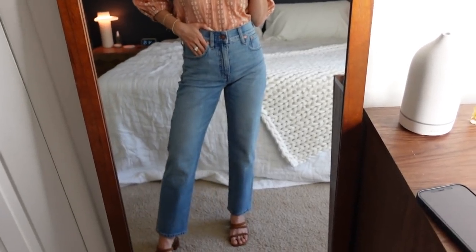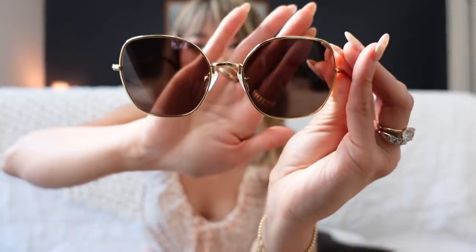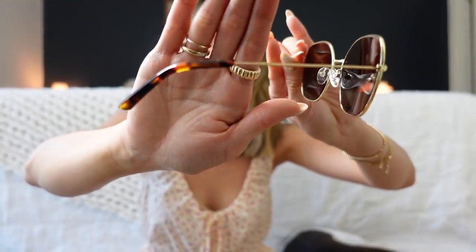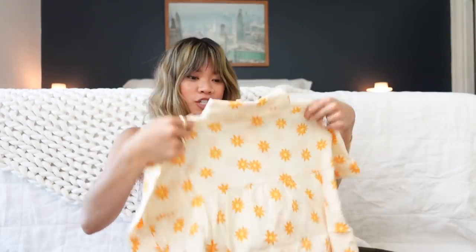I got one pair of sunglasses and I thought these were so cute — a gold-framed style with a warm tint so everything looks a little more golden when you look through them. They also have tortoise tips on the ends. They're a little bigger than your average pair, so they're slightly dramatic and fashionable, but they match everything and are super wearable. I'm really obsessed with these.